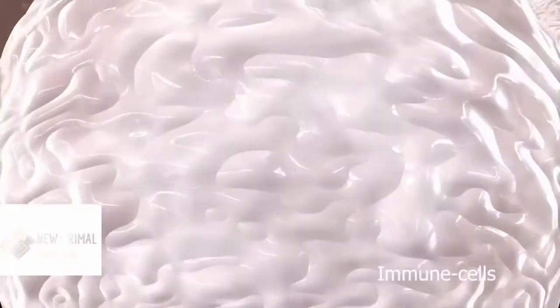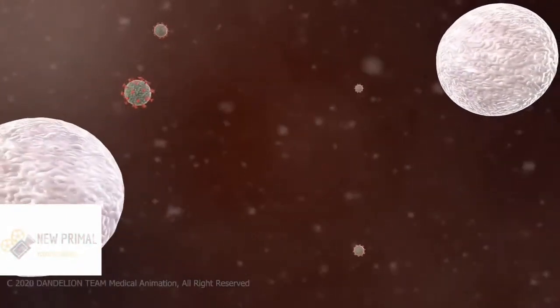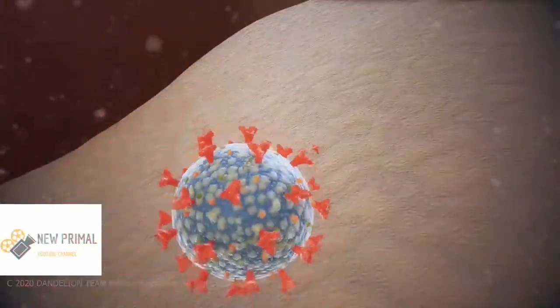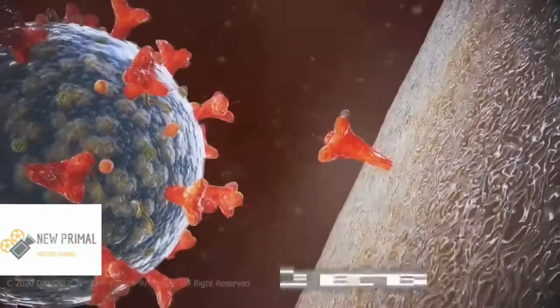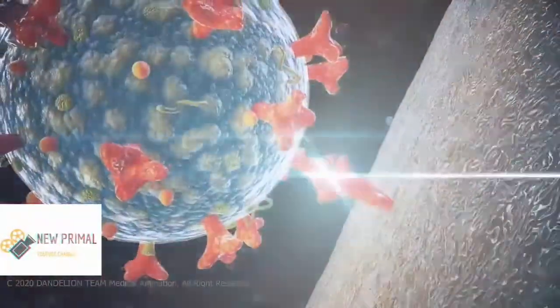If your immune system is weakened, like in the case of coronavirus infection, the virus can overwhelm your immune cells. Once a spike on the virus inserts into a receptor molecule on your healthy cell membranes, it acts as a key in a lock.